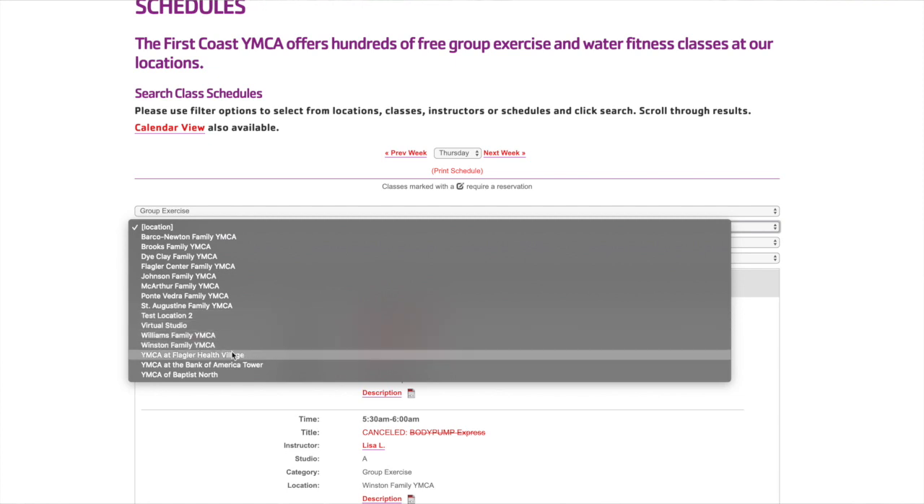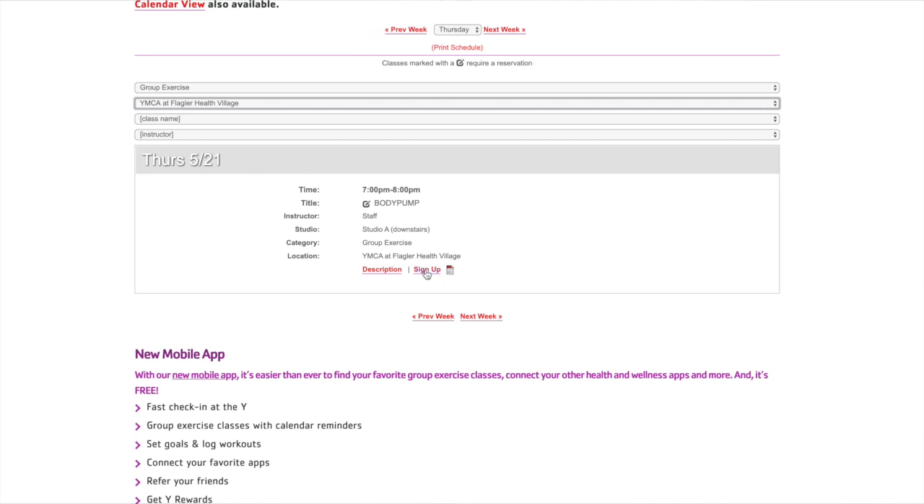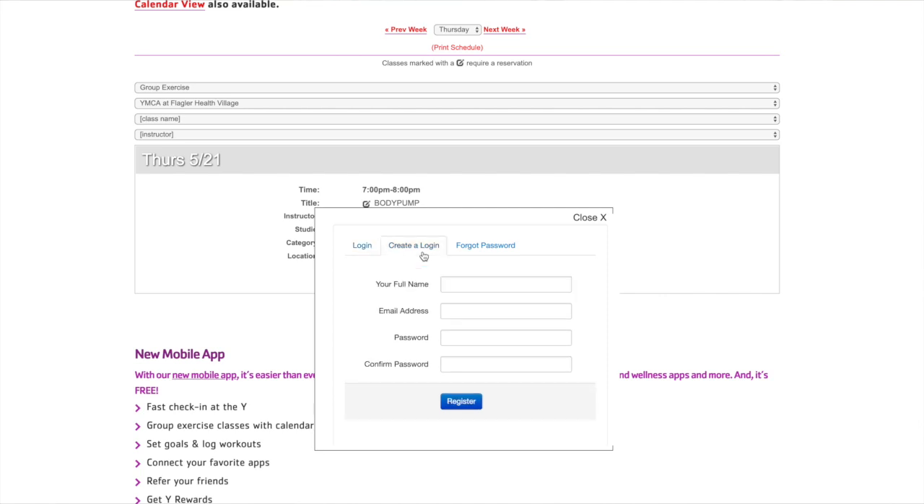Once you see the class list populate, you're going to find the class that you want to take, and on the right, click sign up. If this is your first time signing up on the website, you will need to create a username and password, which you'll use to log in going forward.